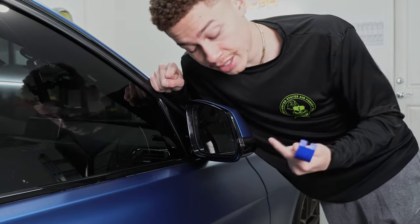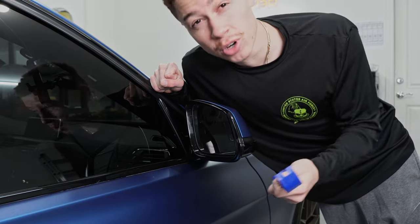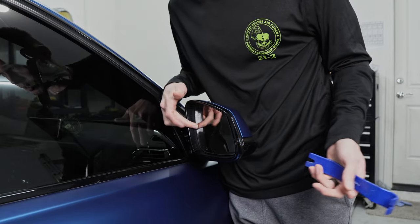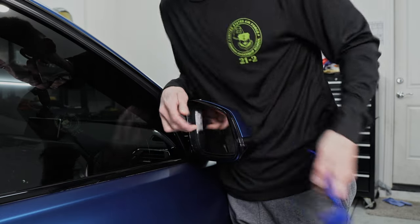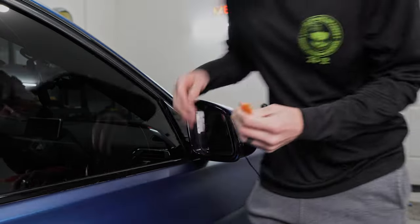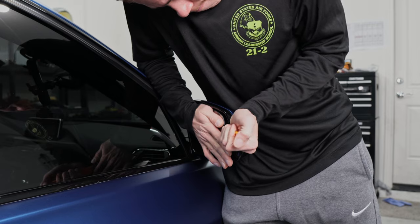First things first, you want to get off the mirror glass — be very very careful. On my 428i when I did this install, I actually ended up shattering the mirror because I took it off at the wrong angle. You pretty much just want to work it off very gently so you don't crack it. I always find it easier to push in one side so you have access to get behind it. There's a little gap right here — let me try a more straight tool. There we go.